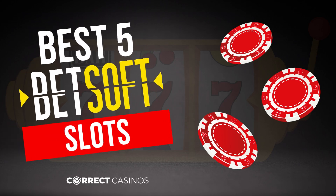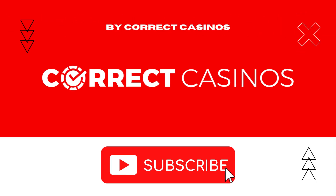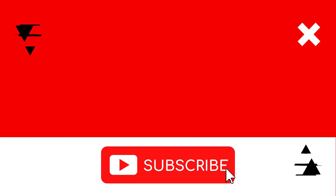Hello everyone, and welcome to our video for the best 5 Betsoft Gaming slots. Before we get started, don't forget to subscribe to our YouTube channel by pressing the red subscribe button.